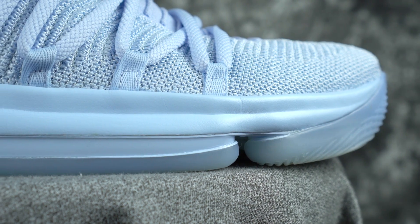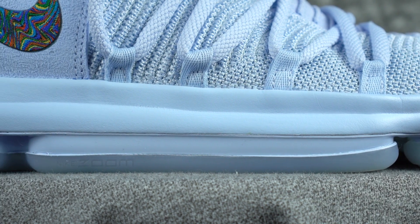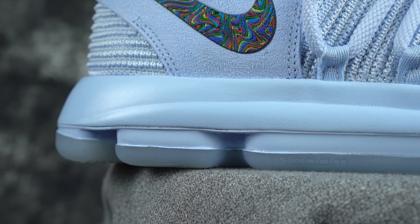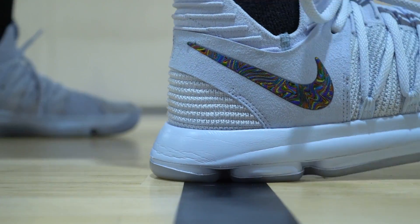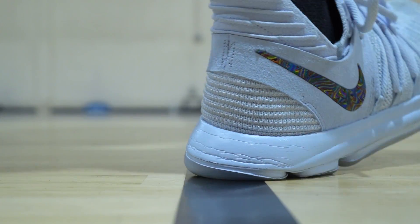The KD 10 is a bit more cushioned — it's a full-length zoom setup and you're gonna get a ton of impact protection and a good amount of bounce. It does kind of thin out in the forefoot, but you still feel it a lot more than the LeBron. I'd go with the KD's. Another reason is the external pod setup on the LeBron makes me feel a little unstable — the KD 10 has a nicer heel-to-toe transition and I just feel more stable in it. KD 10 for the win.